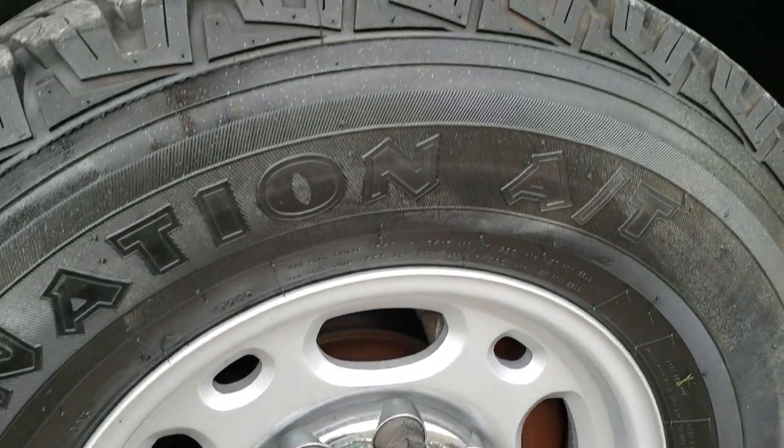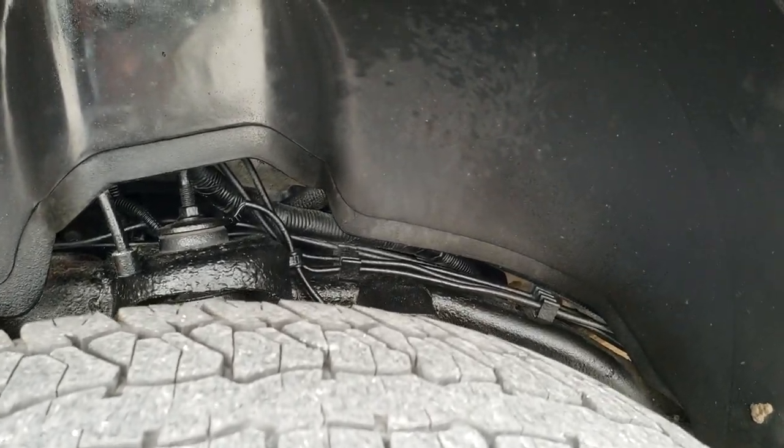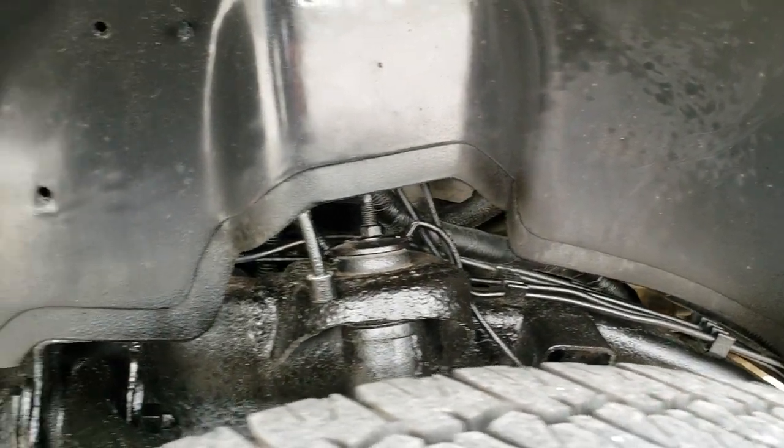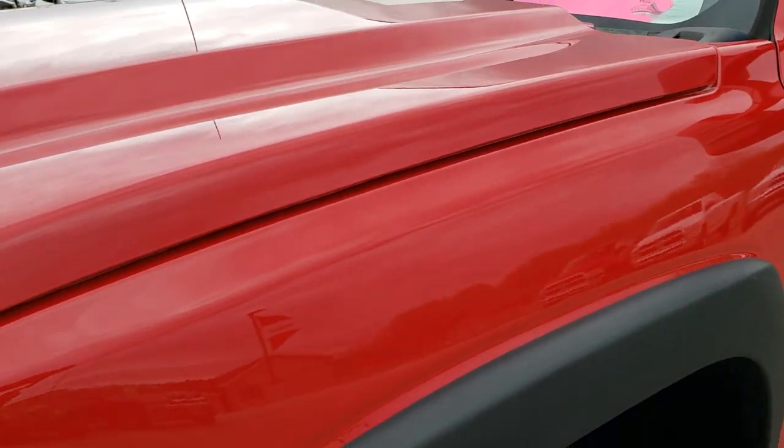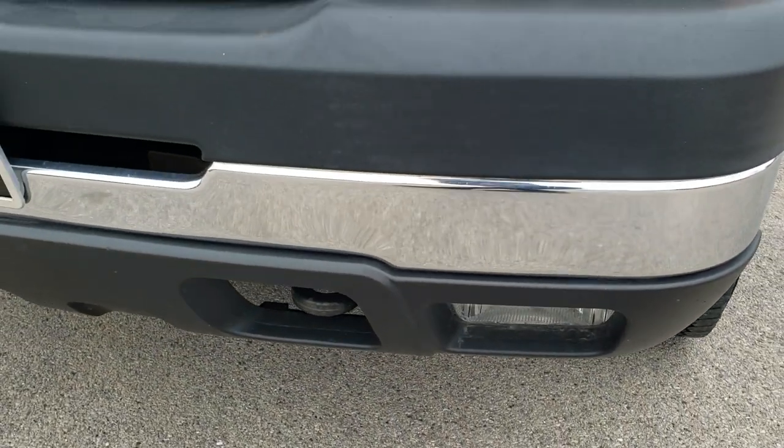Factory painted alloy rims. Firestone Destination LT265 75R16 tires — put it right around half the tread left. The underbody has been undercoated. Driver's side front fender is in nice condition — didn't see any dents or dings on that. Does have factory fog lights.